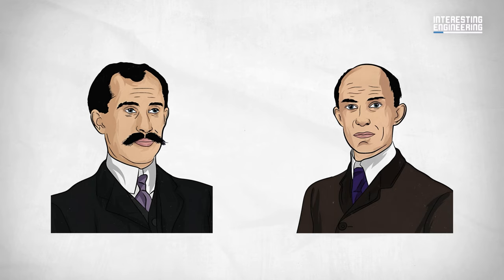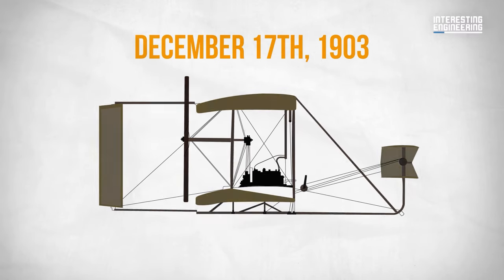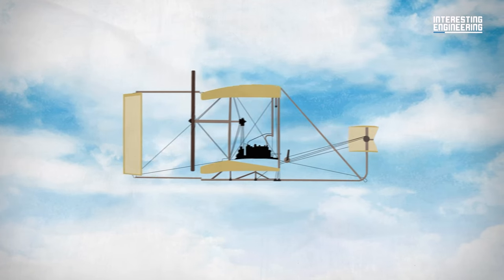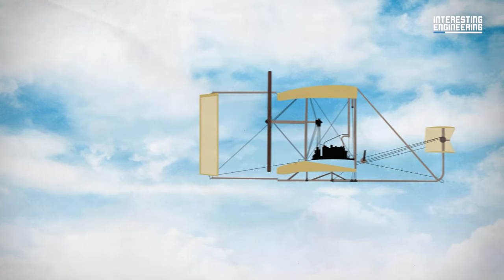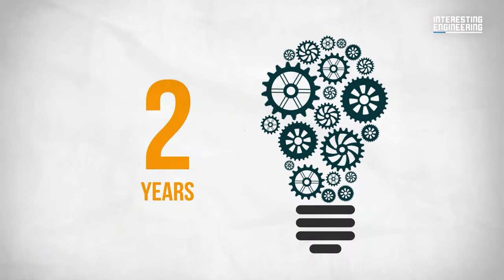But a crucial element was missing — a powerful yet lightweight engine; existing options simply wouldn't do it. On December 17, 1903, their dreams soared into reality. The Wright brothers launched their first ever controlled, sustained flight in their revolutionary aircraft, through two years of relentless tinkering and innovation.